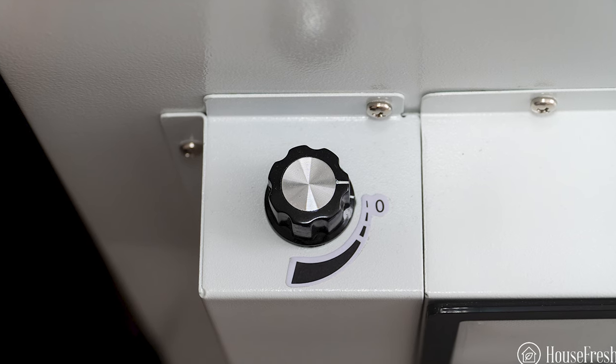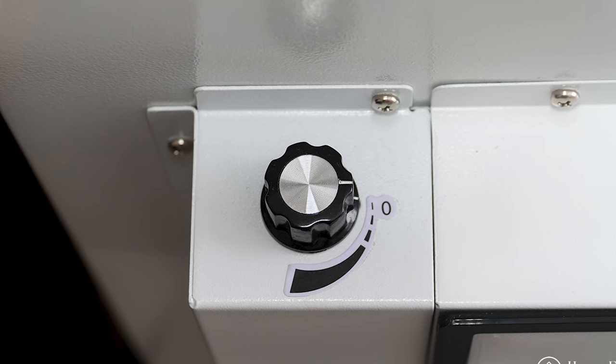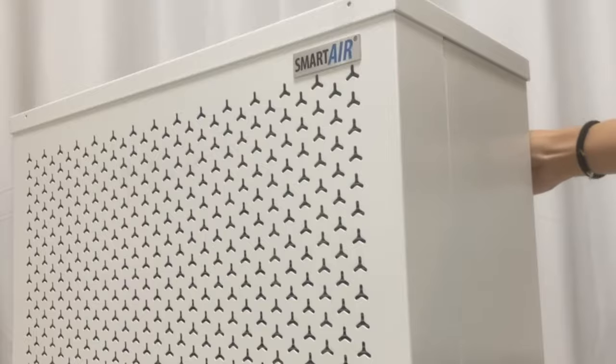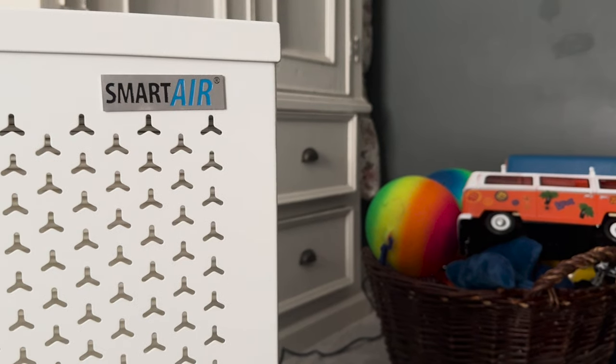You don't need to worry about Wi-Fi or app connectivity to get the device running — just use the simple mechanical switch. This also gives you a benefit: you can use it with any smart plug. Because it doesn't need to be manually switched on, you can use a smart plug to schedule and switch on the device from any location. Another benefit is that this device can kick back on automatically after a power cut, whereas many smart devices need to be switched on manually.